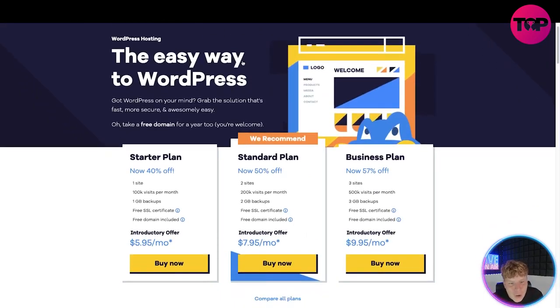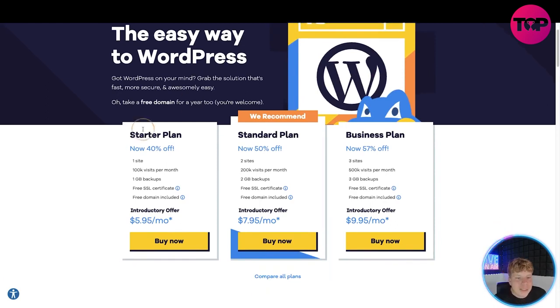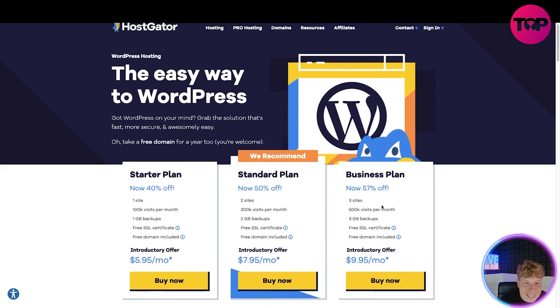WordPress is probably the most famous platform in the world. The starter plan is 40% off — one site, 100,000 visits per month, free SSL, 1GB backup, free domain, at $5.95 a month. I personally recommend the business plan which is 57% off — free sites, 500K visitors, free GB backups, free SSL, free domain, all for $9.95 a month. That's still less than a coffee and a bagel per month.